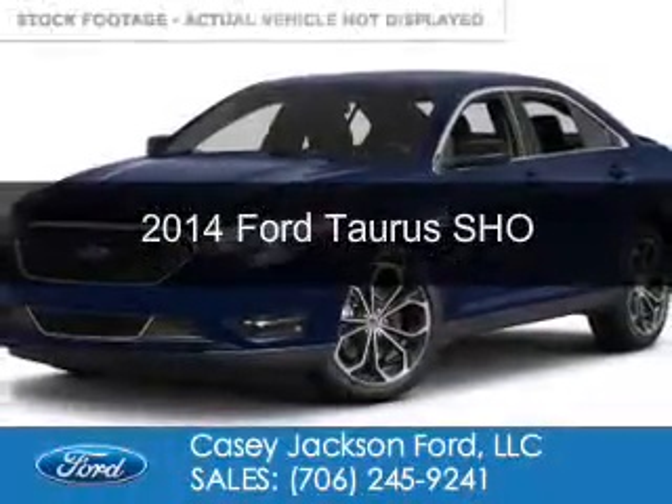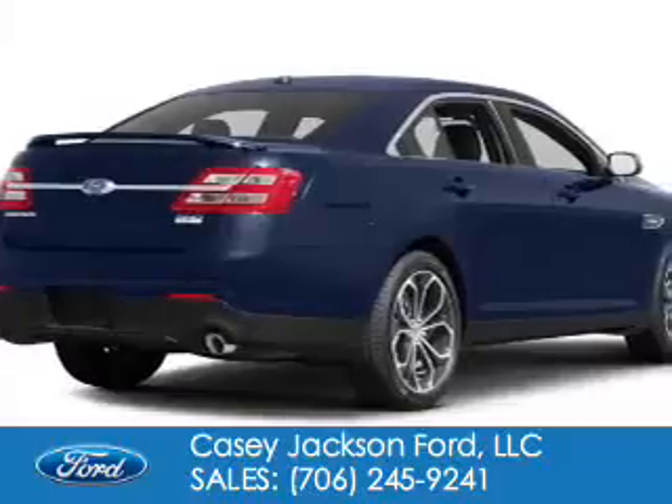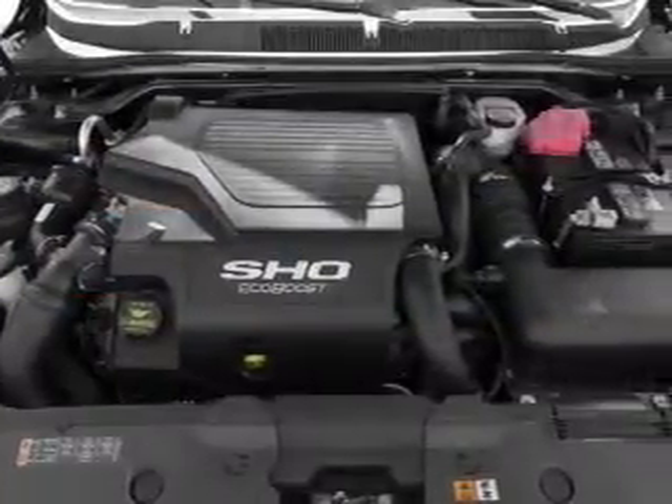This is a new 2014 Ford Taurus, powered by all-wheel drive, a 3.5-liter, 6-cylinder engine, and a 6-speed automatic transmission.